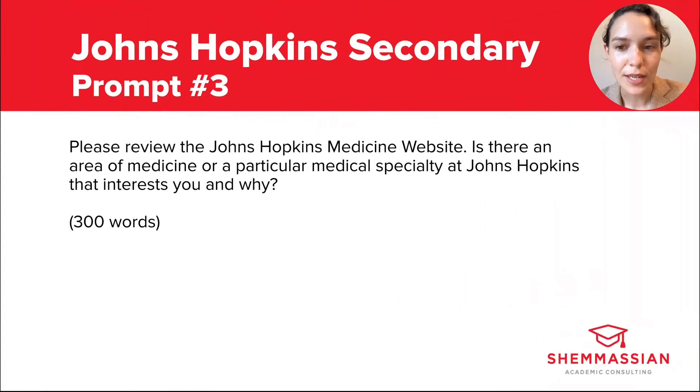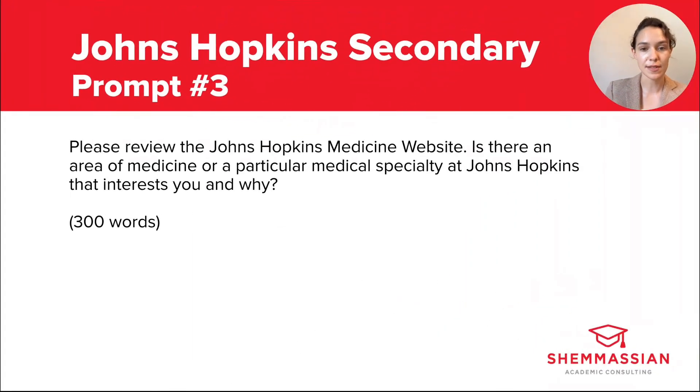Prompt three reads: please review the Johns Hopkins Medicine website. Is there an area of medicine or a particular medical specialty at Johns Hopkins that interests you and why? You have 300 words to respond. This one reads like an optional essay since it's phrased as a question, but it's really not optional — you should definitely respond to it. If you don't immediately have an answer, take time to do some research so you can answer it thoroughly.